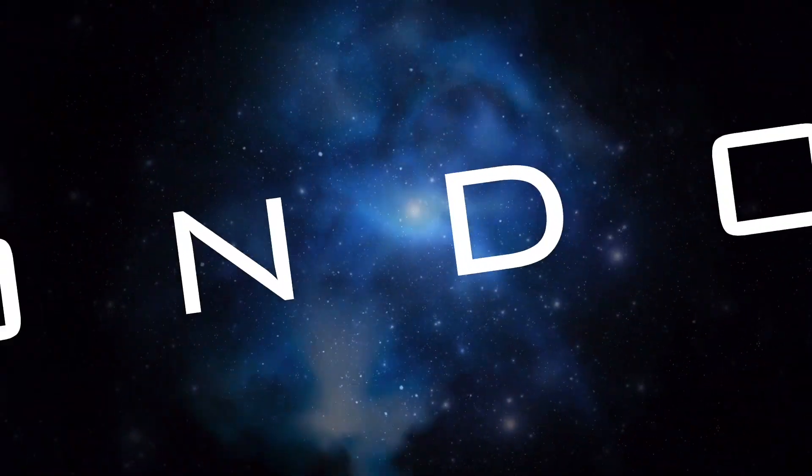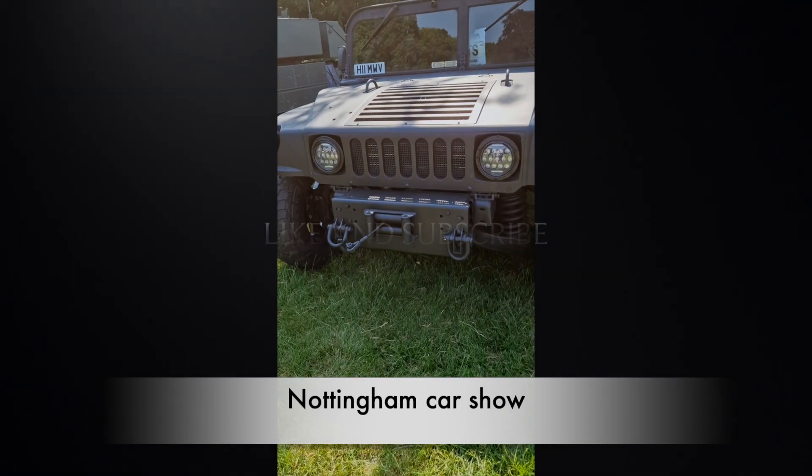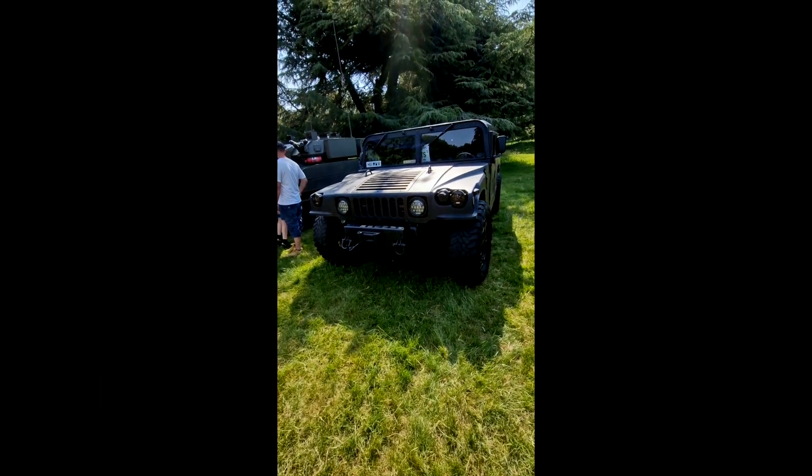Hello everyone and welcome. I'm Raimondo Lee and we have a little mooch around the Nottingham car show. So here's a couple of clips I took. This first one is a Hummer.